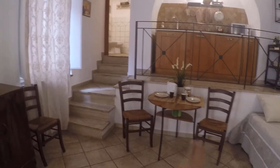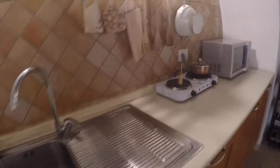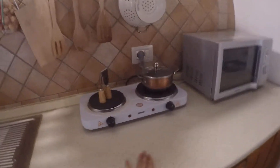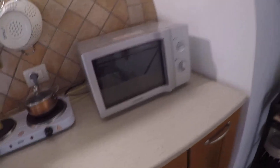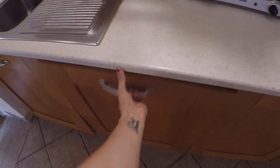Here we have a dining table. Over here I'm going to show you the kitchen area — we have a sink, electric stove, microwave, and here there's the fridge and also a dishwasher.